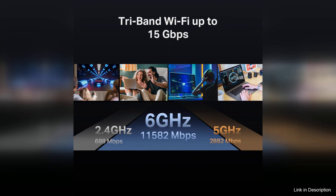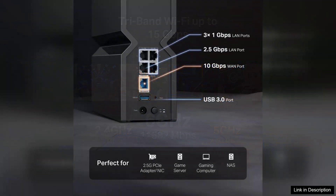Whether you are streaming 4K content, participating in video calls, or engaging in online gaming, the router handles it all with ease, delivering a seamless experience.